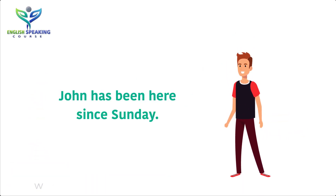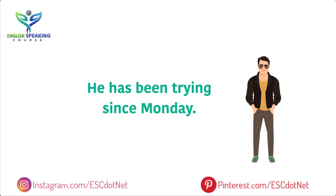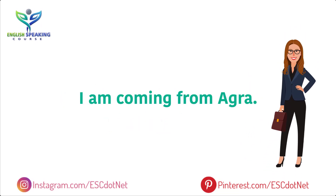John has been here since Sunday. He has been trying since Monday. He is buying it from the shop. I am coming from Agra.